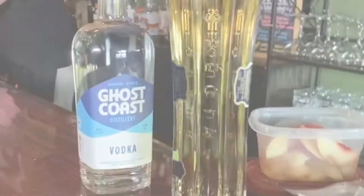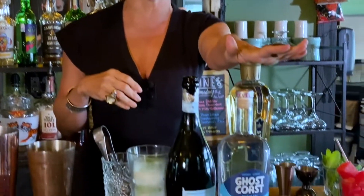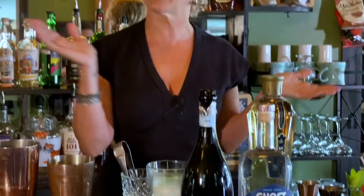We're going to be using a local vodka made from Ghost Coast Distillery, also St. Germain — lovely product — and a little Prosecco. Feel free to use whichever brand that you like.